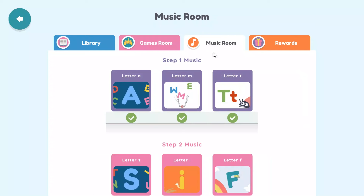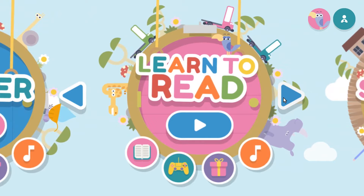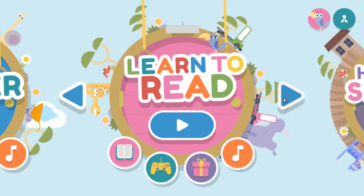Now let's look at the Learn to Read mode. The setup is exactly the same, but the lessons are different. Instead of focusing on individual letters and their sounds, this part of the program moves on to working with actual words.